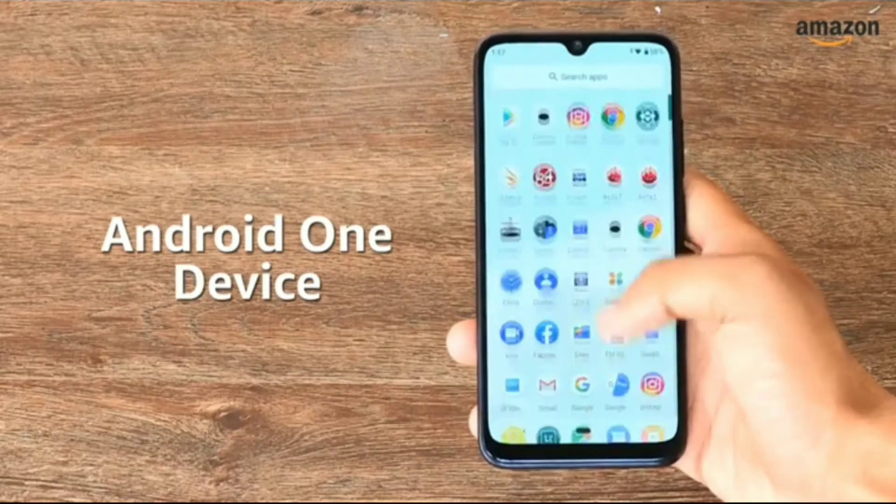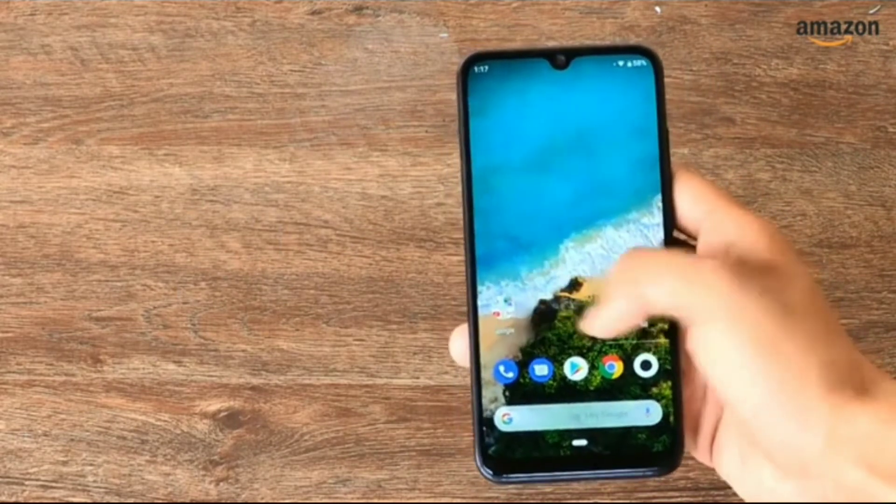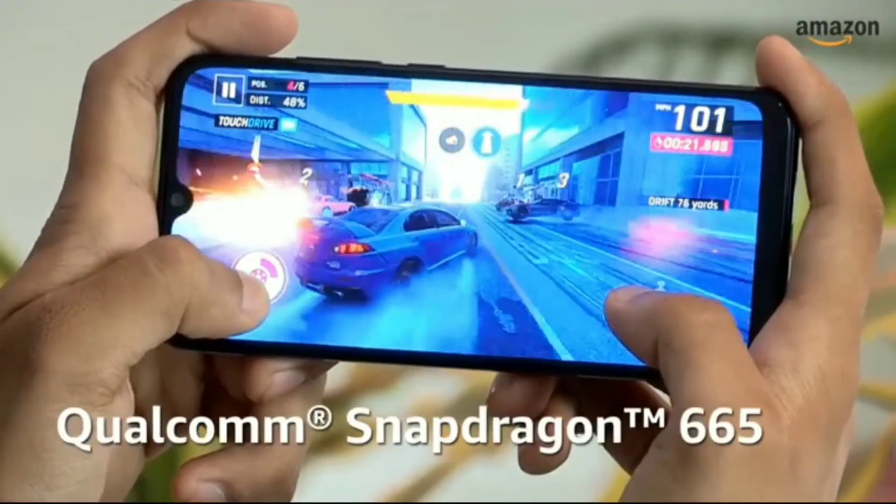The Mi A3 is an Android One device, which means that it runs on stock Android OS out of the box. For performance, it relies on the Qualcomm Snapdragon 665 processor.